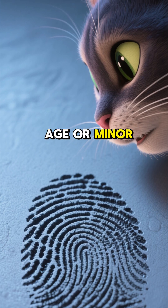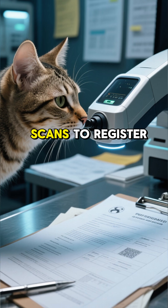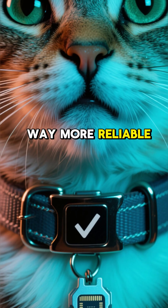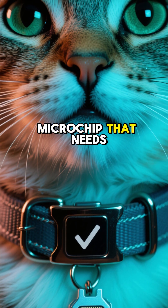Not even with age or minor scratches. In some places, they even use nose print scans to register pets — it is way more reliable than a collar that can fall off, or a microchip that needs a special reader.